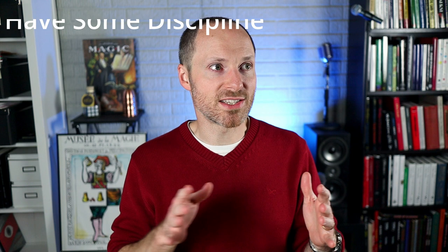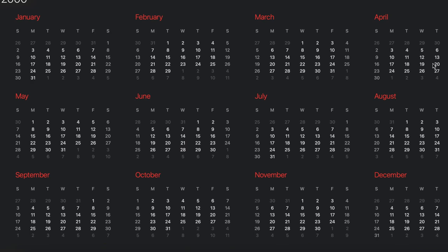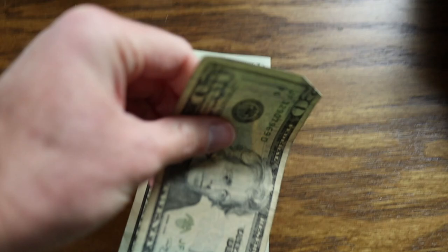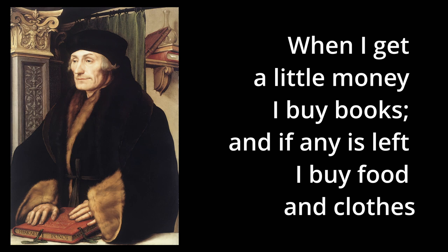Finally, have some discipline. I have spent a lot of money on books, but I've done it over a very long period of time. I'm a fairly frugal person who lives on a pretty tight budget. I set aside money each month to make sure I have enough to buy a book every other month, or as your income grows, you may be able to buy one each month. The temptation is to do what Erasmus did — whenever I have any money, I buy books; if I have any money left over, I buy food and clothing.